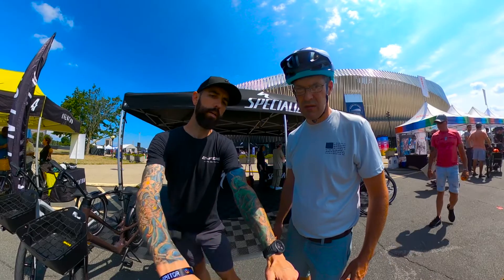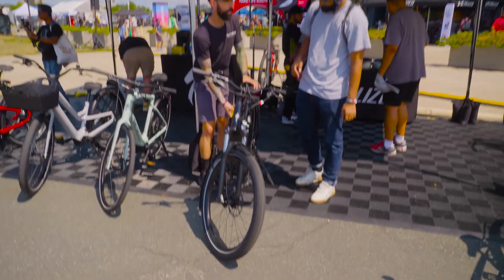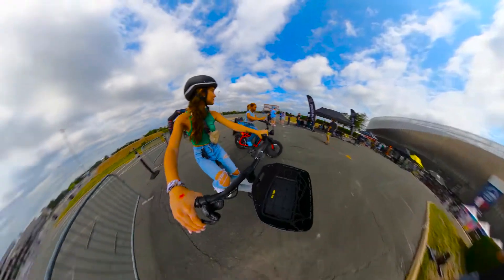Our bikes are different than a lot of other bikes out there — they still feel like bicycles, they just give you a little extra power. I really encourage everyone that sees these bikes to go to their local retailer, get on it and actually experience the bikes. Because once you do, you'll want to leave the shop with one.